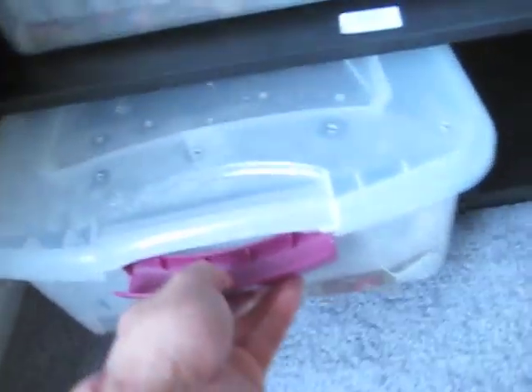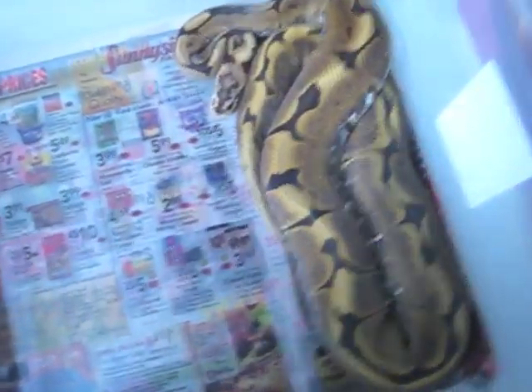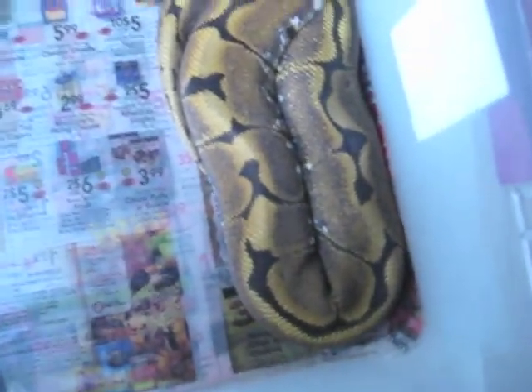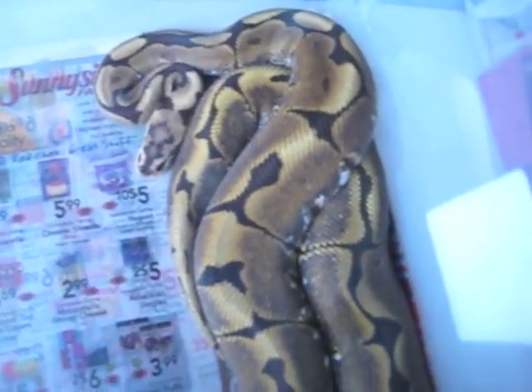This guy's my favorite one so far. He's a yellow belly. I have two morphs — I'm putting them in one cage for now, but I need to get him a better cage. Look at his highlights. The yellow belly, from what I heard, cleans up the morphs and gives a lot of blushing, as you can see along his back. It's a really gorgeous snake.